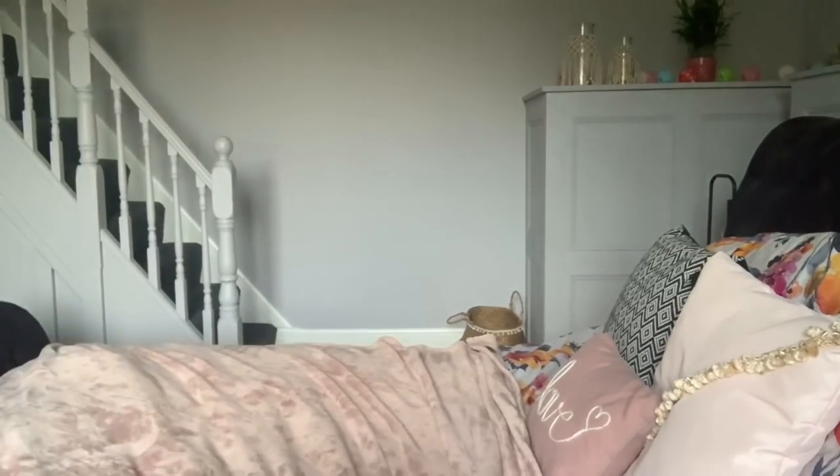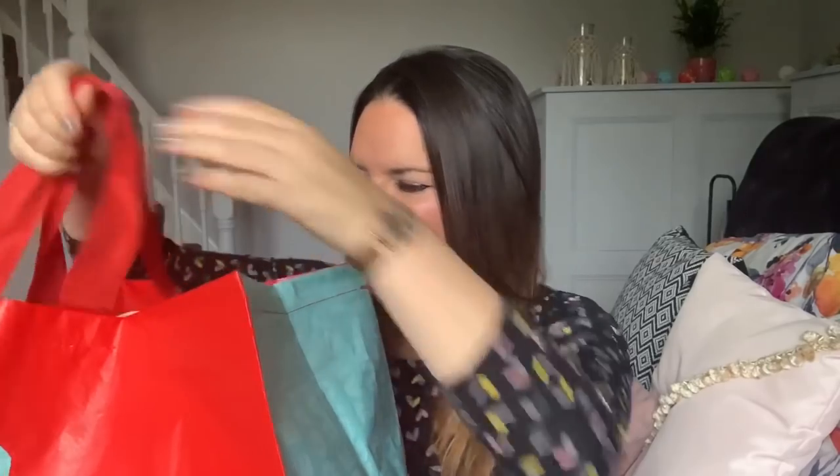I've got loads of items to show you. I only went in for some snacks and came out with all this stuff! I bought one of the huge Home Bargains bags because the normal ones weren't going to cut it. I've got the receipt here so I can check prices — they're not always on the items, just on the receipt or the shelf.